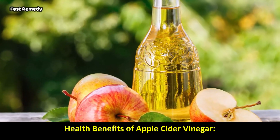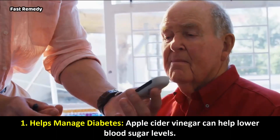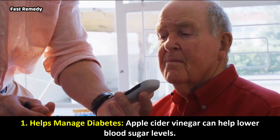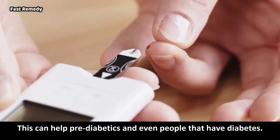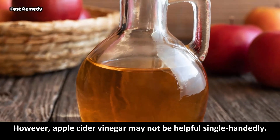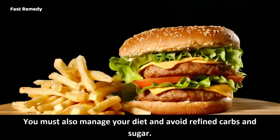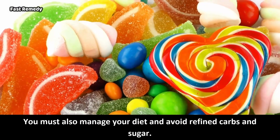Health Benefits of Apple Cider Vinegar. 1. Helps Manage Diabetes: Apple cider vinegar can help lower blood sugar levels. This can help pre-diabetics and even people that have diabetes. However, apple cider vinegar may not be helpful single-handedly — you must also manage your diet and avoid refined carbs and sugar.